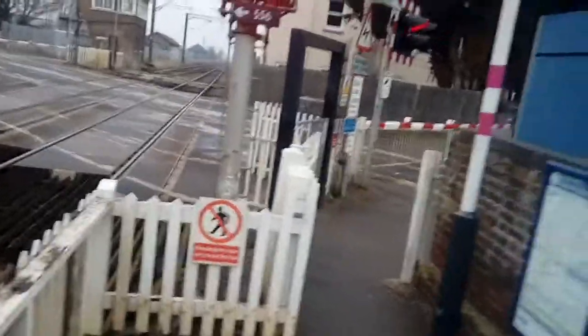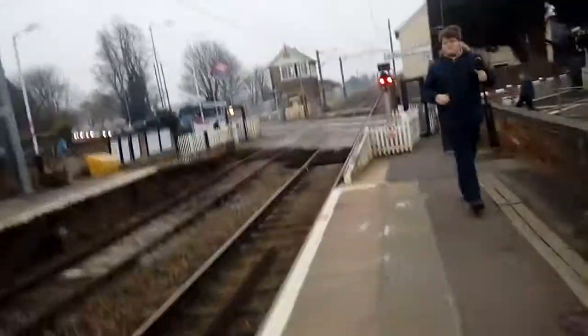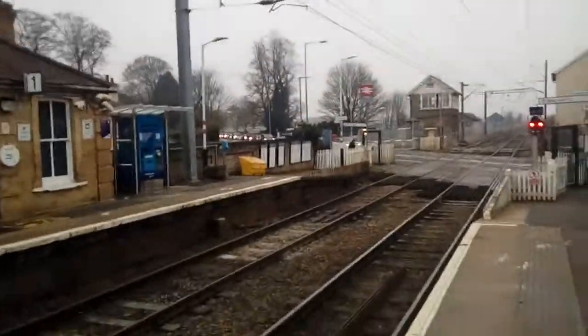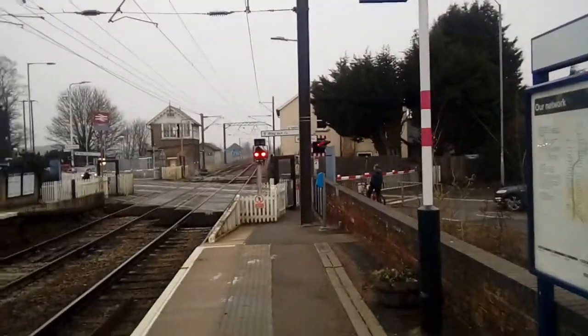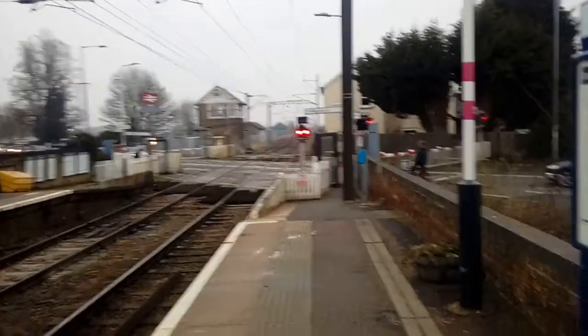Yeah, those two are going to have to really run. I need to walk backwards as well because my bag is still on the bench — I need to grab your bag as well. What we're going to do is dawdle a bit to give those two enough time to get across.